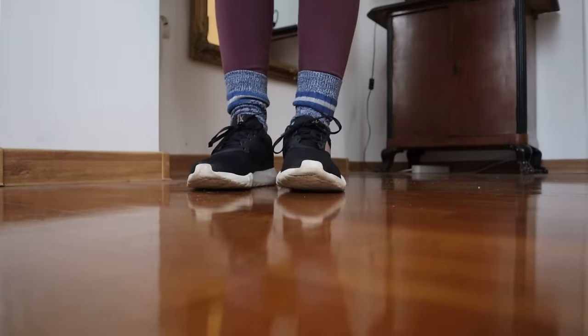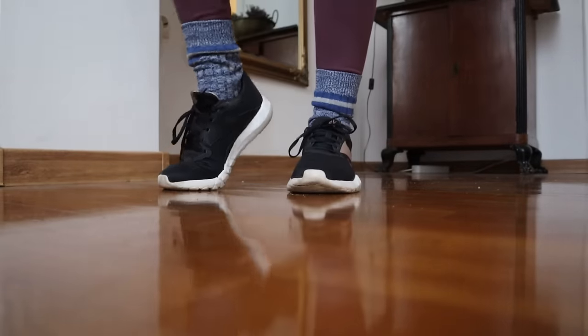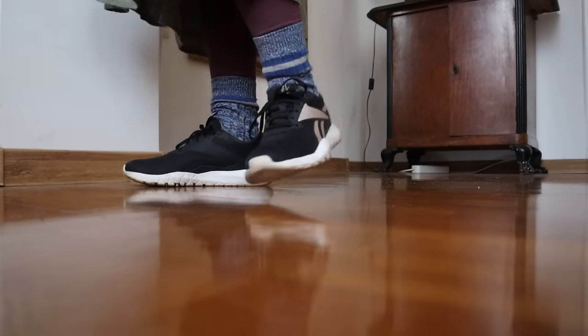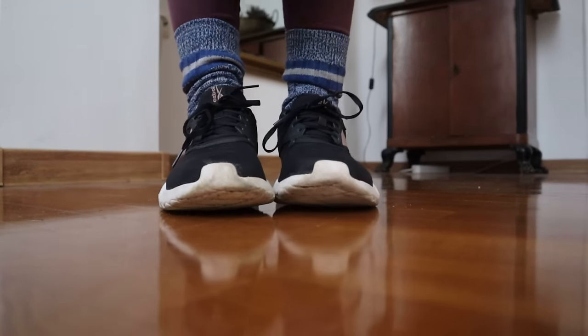These leggings are older and from a much pricier brand based in the US — a gift from Brian. They're very comfortable, and I wear them just like the blue ones.